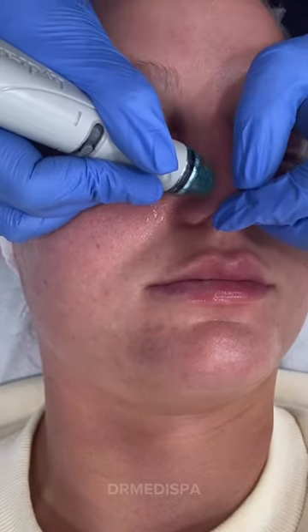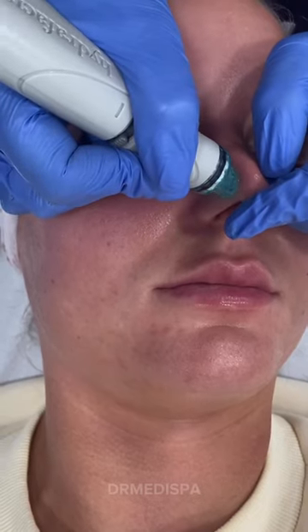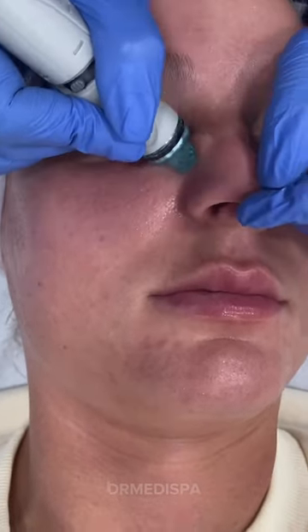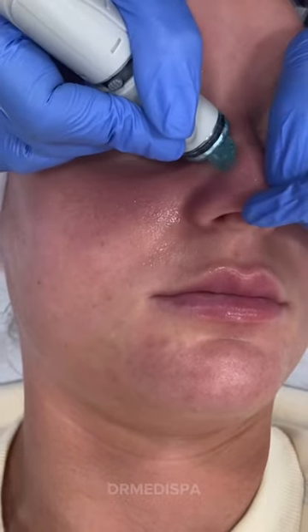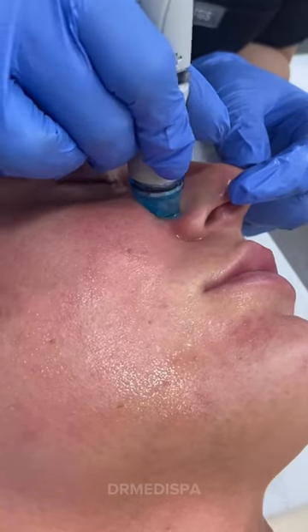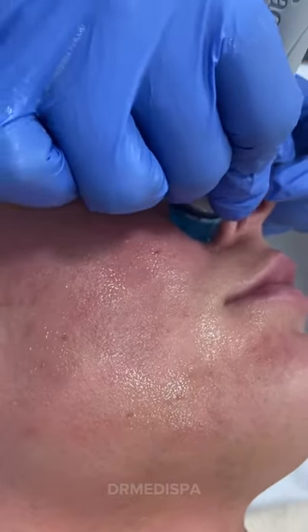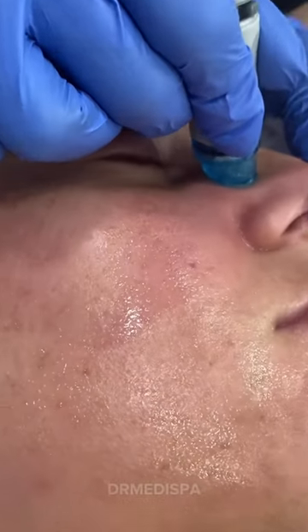You shouldn't squeeze clogged pores, as often this can lead to more inflammation, scarring, and risk of infection. Let us deal with this. With Hydrafacial, it can help unclog pores and improve the overall health of your skin. Hydrafacial is a multi-step facial treatment that uses a patented technology to cleanse, exfoliate, and hydrate the skin. The treatment is gentle and suitable for all skin types.